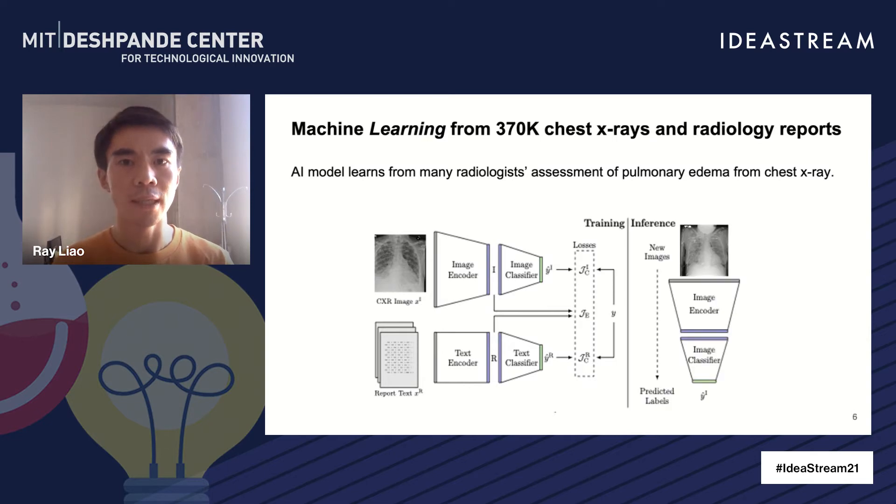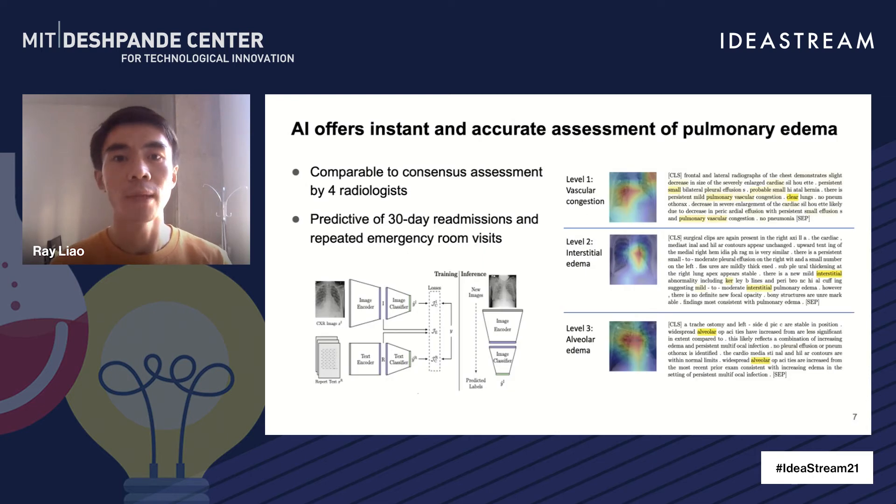This approach enables our computer vision model to essentially acquire the capabilities of many human experts. When a new chest x-ray image comes in, our AI model takes advantage of the aggregated capability of chest x-ray interpretation and instantly makes accurate assessment of patient fluid status. Our experimental results, recently published in a top clinical journal, demonstrate that our AI model is comparable to the performance of four radiologists' consensus assessment and outperforms independent assessment of each individual radiologist.